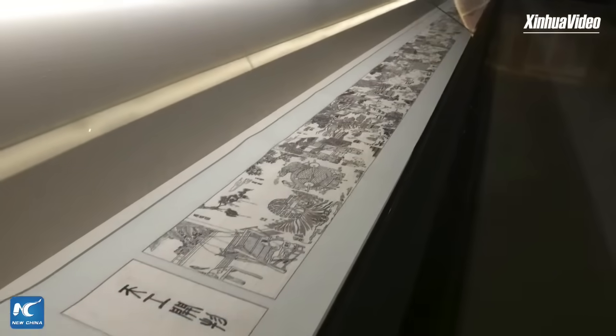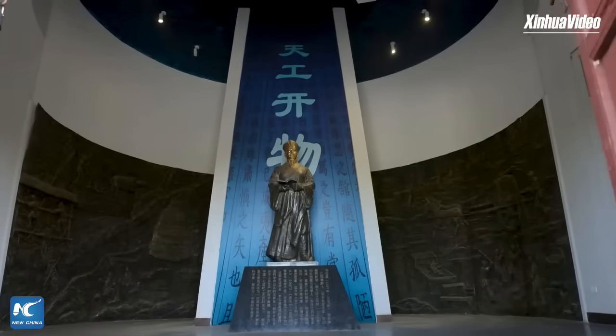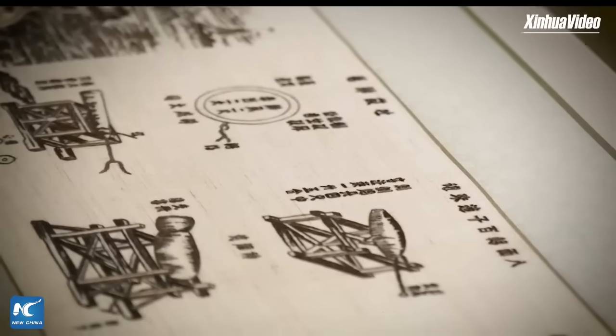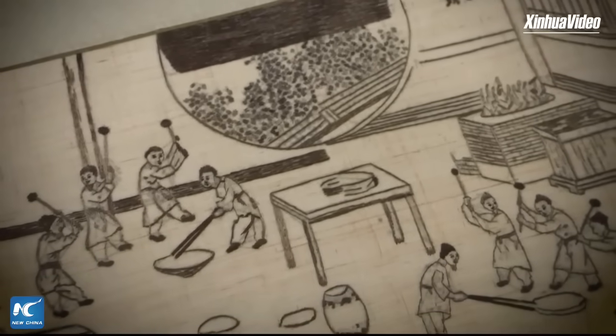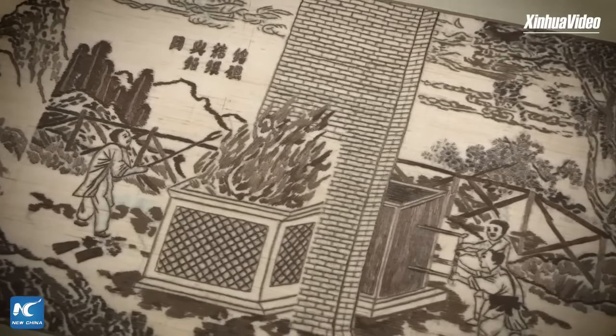Hello from East China's Jiangxi. I'm Xinhua correspondent Chen Yushan. I'm here at the Tiangong Kaiwu thematic gallery in Xinyu, Jiangxi province. 400 years ago, the ancient scientist Song Yingxing in the late Ming dynasty wrote Tiangong Kaiwu right here. This masterpiece was first published in 1637 during the reign of Emperor Chongzhen, and it offers a summary of ancient China's manufacturing and farming techniques. It has been recognized as an encyclopedia of science and technology from the 17th century.